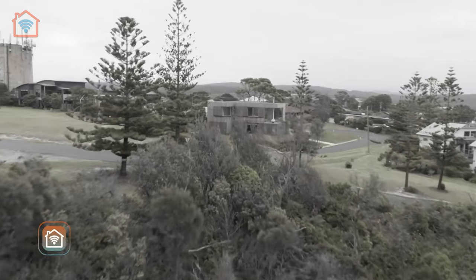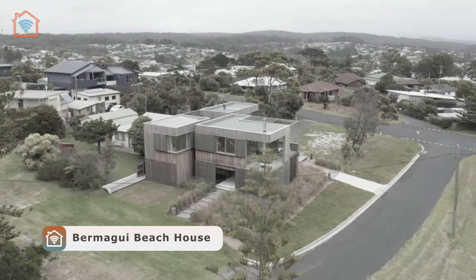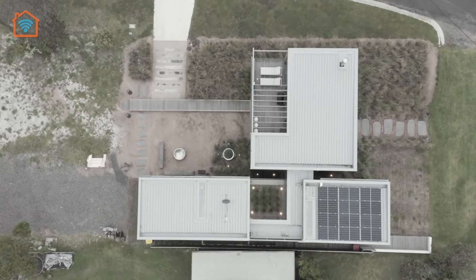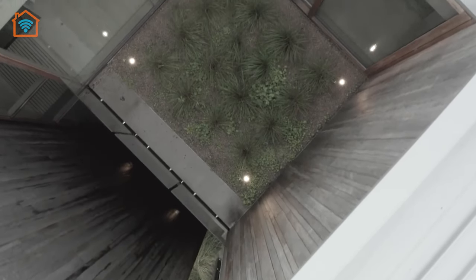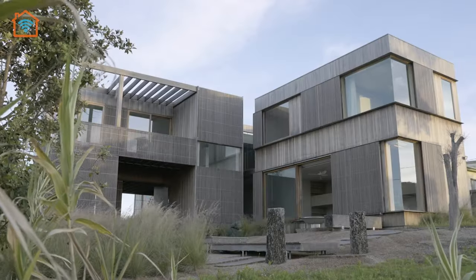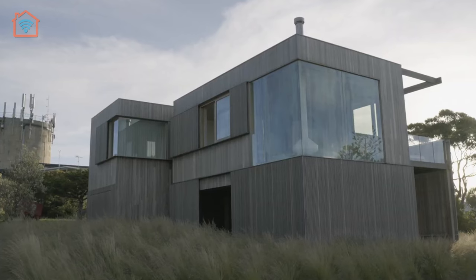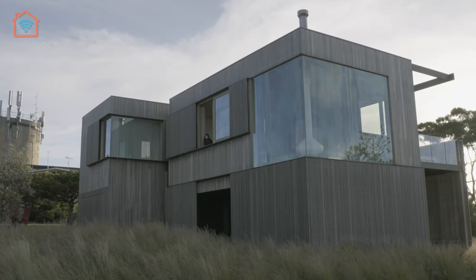Next, let's visit the Vermegue Beach House designed by Winter Architecture. It's a gorgeous coastal retreat located in Vermegue, Australia. Nestled on a sloping site overlooking the beach and ocean, this contemporary residence embodies elegance, comfort, and a seamless integration with its natural surroundings.